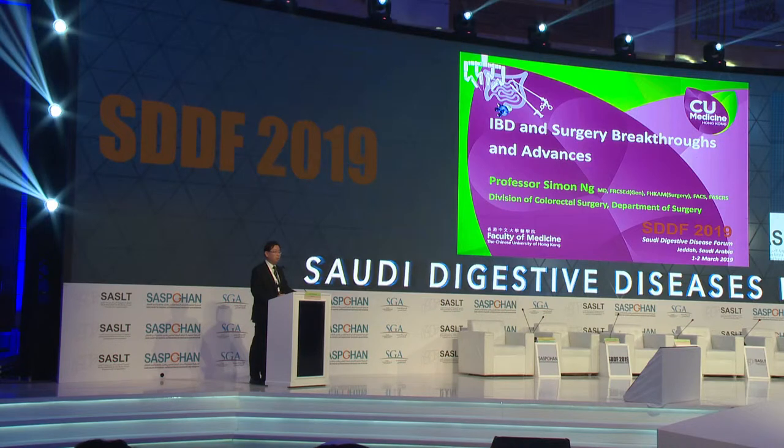I am a colorectal surgeon, so today I'm going to talk about IBD surgery advances and breakthroughs.